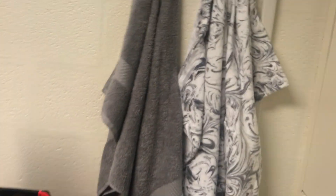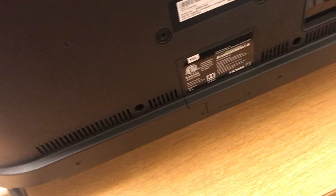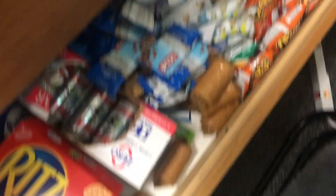Over here I have my little towel wrap hanging up that I use to walk to and from the showers. This is a towel that I use for my hair. The first drawer is just jeans and I have swimsuits, and some shirts that I actually want to hang up. The next drawer has two hoodies and then two jackets. I think I'm going to move my IU shirts here.